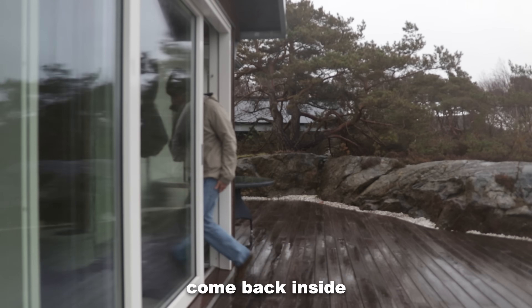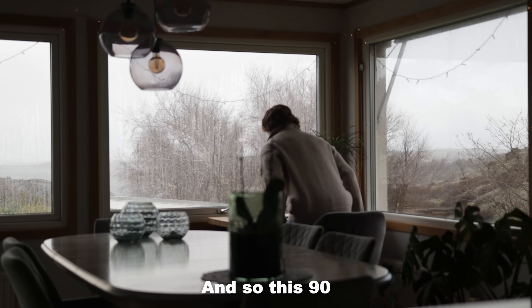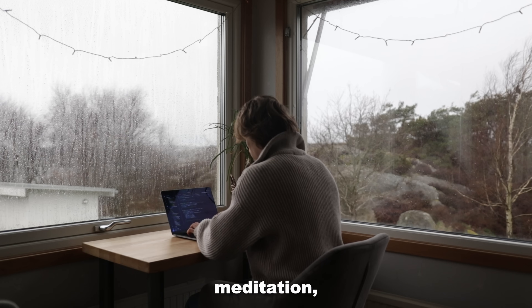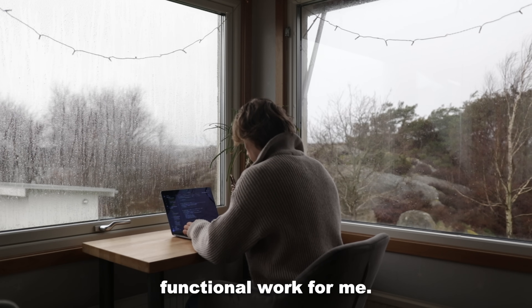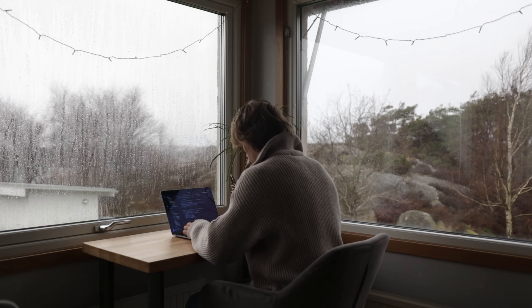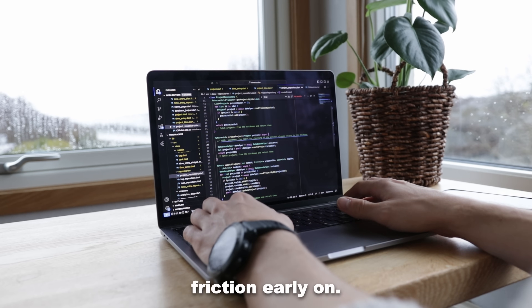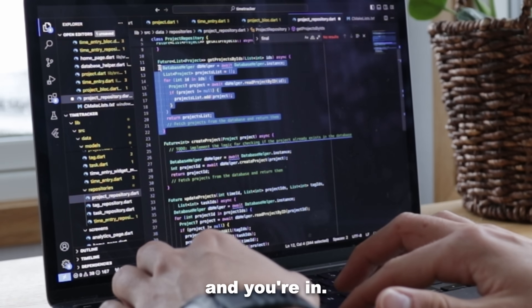So then I come back inside and do my 90-minute work bout. This 90-minute work bout is a kind of combined meditation, but also functional work for me. It's something that's kind of hard. The thing to understand about this 90-minute work bout is that you should expect some friction early on — it's not like you just flip a switch and you're in.